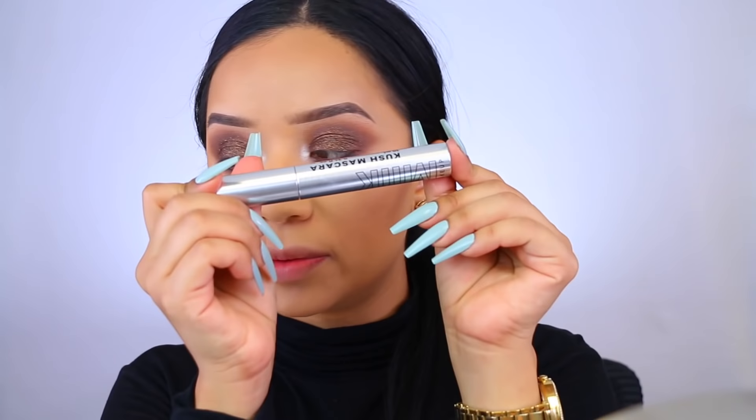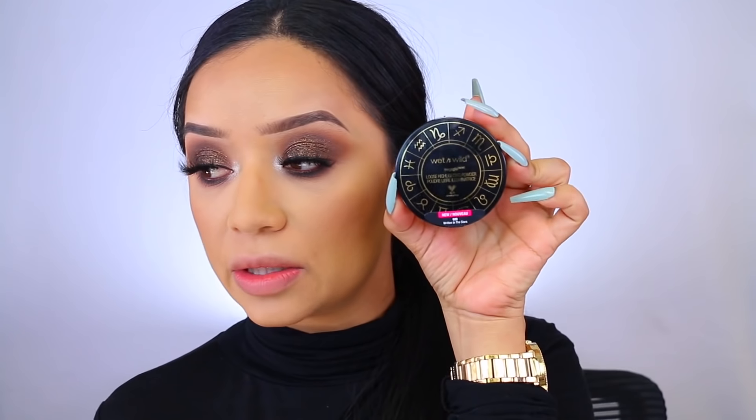I'm going to apply my mascara — this is the Milk Kush Mascara. I've been loving this one so much, especially for my bottom lashes. Then I'm going in with the Wet n Wild Loose Highlighting Powder in the shade Written in the Stars, which is part of their Zodiac collection. I picked this up at Walmart and it's such a gorgeous shade. I almost wish it was a little more golden since it has pink, gold, and white undertones, but it's still such a pretty highlight.